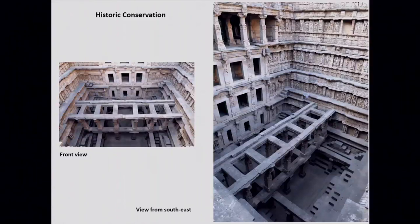In this stepwell we have one of the earliest evidences of preventive conservation. This slide shows a bridge-like structure spanning across the length of the stepwell. This was meant to support the side walls: the builders, while construction was not yet complete, realized that the stepwell was 21 meters deep from ground level and might collapse, so they introduced this bracing or bridge structure inside to hold the walls in their place.